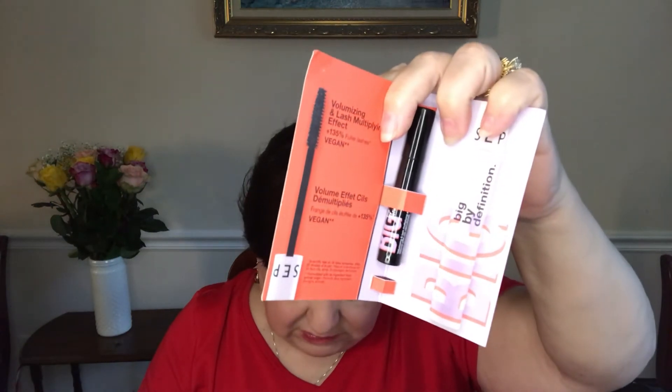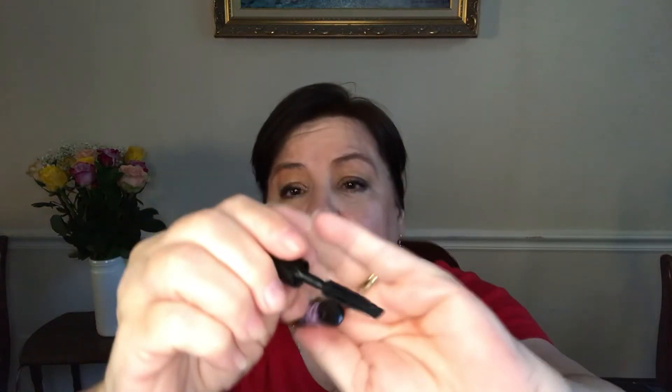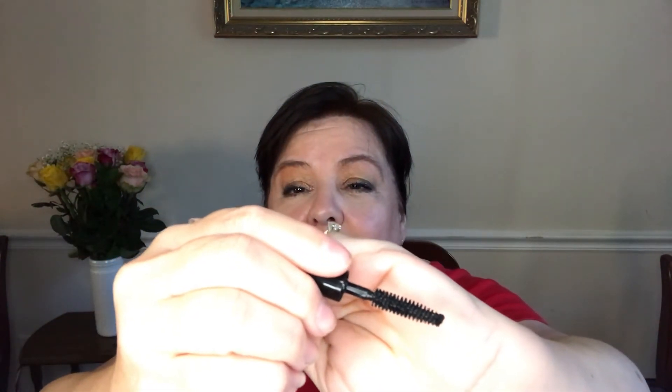The next item is a Sephora Big by Definition mascara. This is a sample size — the full size would be $12, so this sample is basically a $2.12 value. I haven't tried this yet. I didn't even know Sephora made their own mascara, but the formula seems pretty good. It's more of a liquidy formula, and I think I'd like the brush. I tend to prefer thinner formulas over thicker ones, so this could be one I'd like. I'll give it a try.